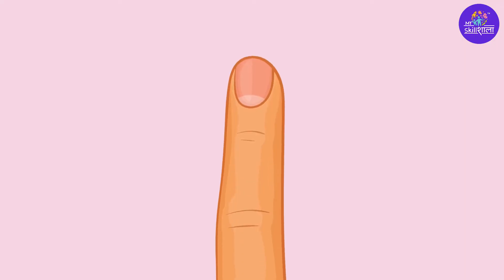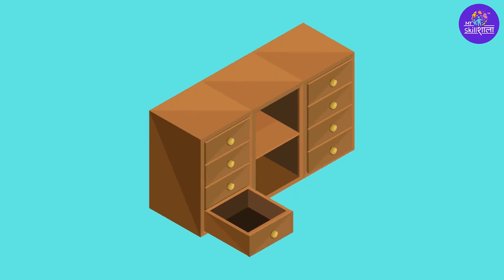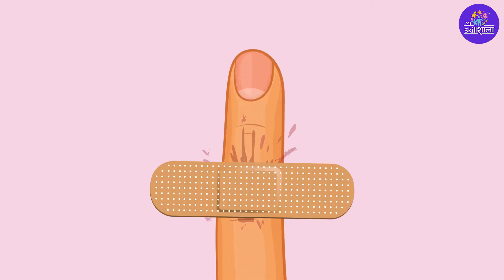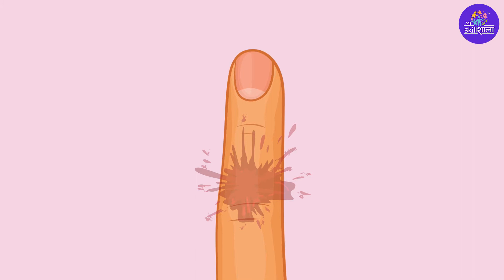Few days back, I had a deep cut in my finger and after it stopped bleeding, I just left it open for 4-5 days without applying anything. On the 6th day, I found a band-aid in my drawer and applied it. I removed it after 2 days, but the wound was as it is.